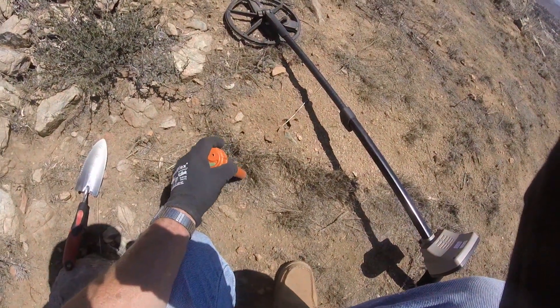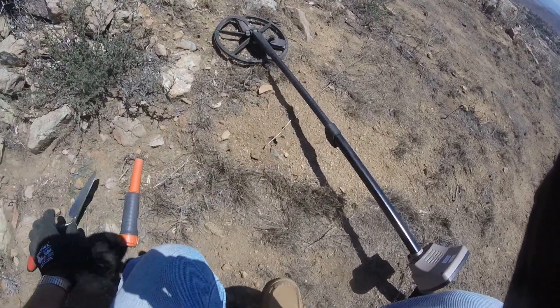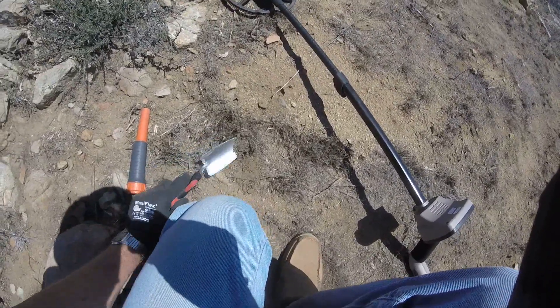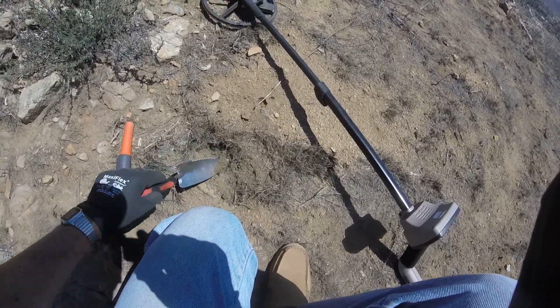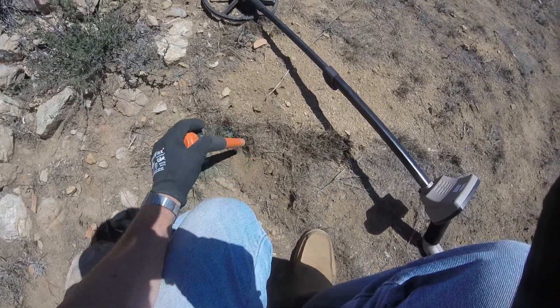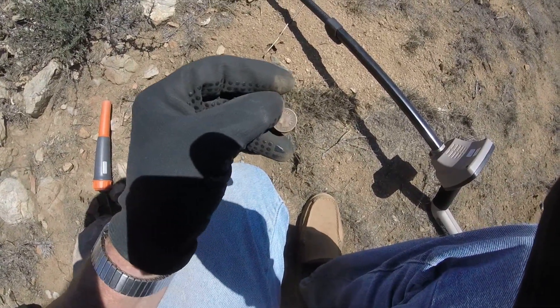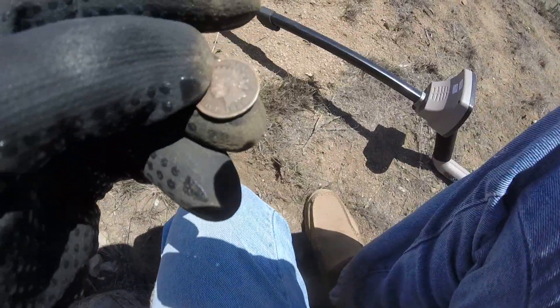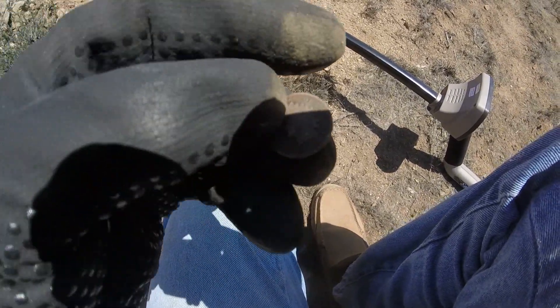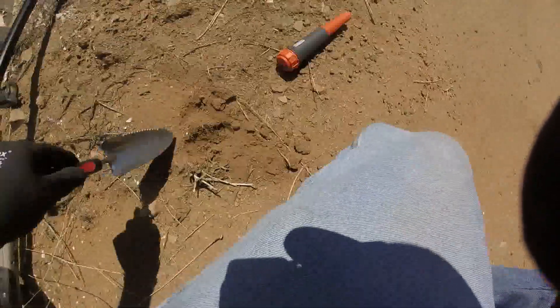We had a little lunch, we're back, and it is burning up — it's over 100 out here. Tomorrow is supposed to be the hottest day of the week, but it's hot enough today to make up for it. My first after-lunch hit — Indian head. Let's see what year. Now I'm getting to the 1800s — it's 1886. That's what we like to see. 1903 — wheaty! 1954.